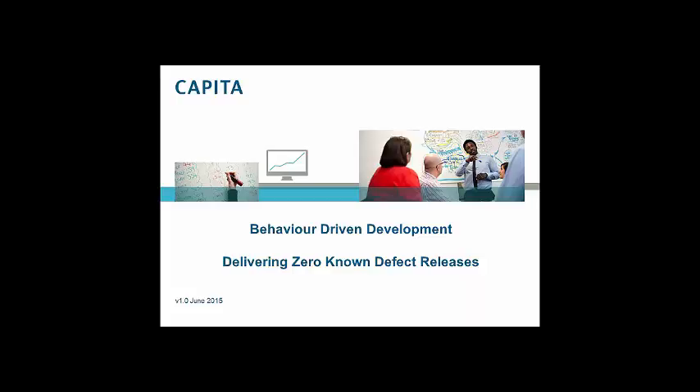Thank you very much. The title of this talk is Behaviour Driven Development Delivering Zero Known Defects.